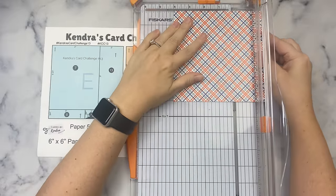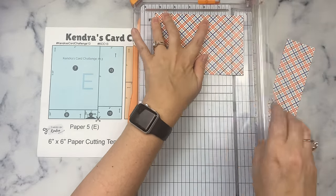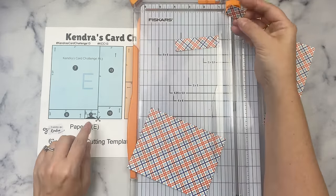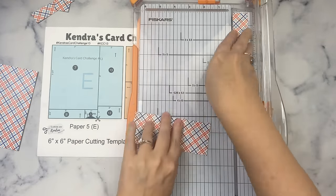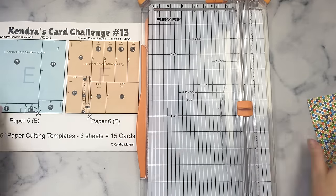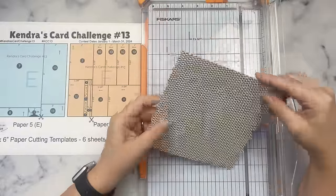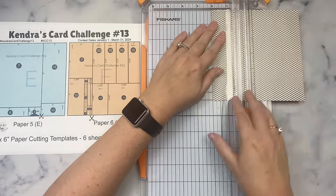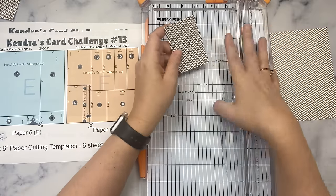For paper E, the first cut is going to be at four inches. Then turn this piece and cut at five and a quarter inches — this will be for card seven. Then cut the strip at three inches — this is for card eight. The smaller piece is an alternative piece for card three; you can either use the same pattern paper A or change it up with paper E. For the strip on the right, cut at five inches, and both of these pieces will be for card 13.